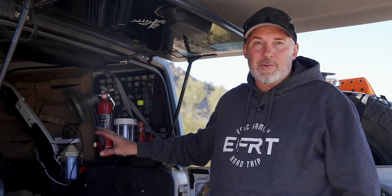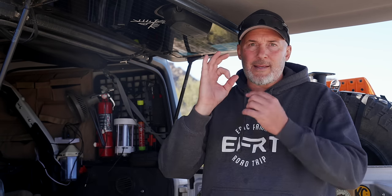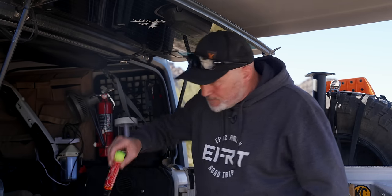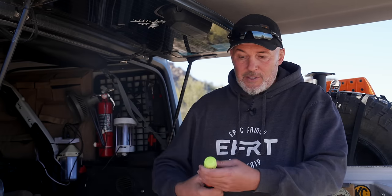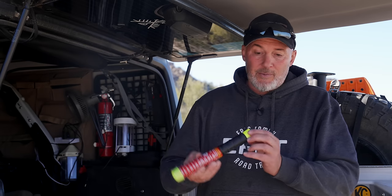Another safety item is a fire extinguisher — you should have at least one. We have two: one is a standard ABC fire extinguisher that needs to be recharged from time to time; check the gauge and make sure it's fully charged when you need it. The other is a fairly new product called the Element fire extinguisher. You just twist, take the cap off, light it, and it creates a type of smoke that smothers almost every kind of fire, including lithium fires. These are not that expensive, easy to use, and don't take up a lot of space.